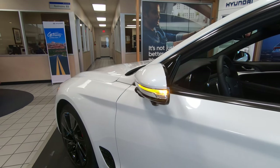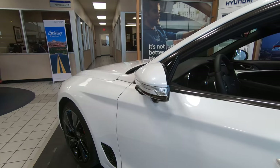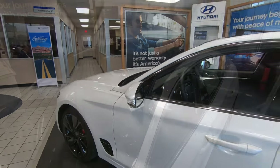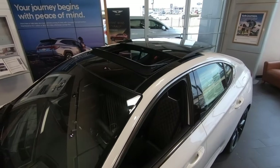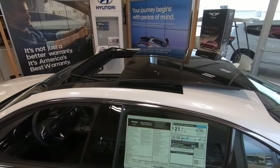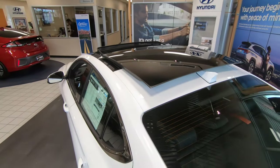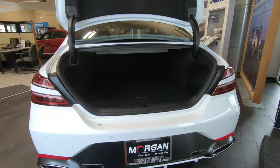A rather impressive 4.8 gallons of gas should be used for every 100 miles you drive your G70. Zero to 60 is in 4.3 seconds, quarter mile in the 12.3-second range, and top speed comes in at 167 miles per hour.